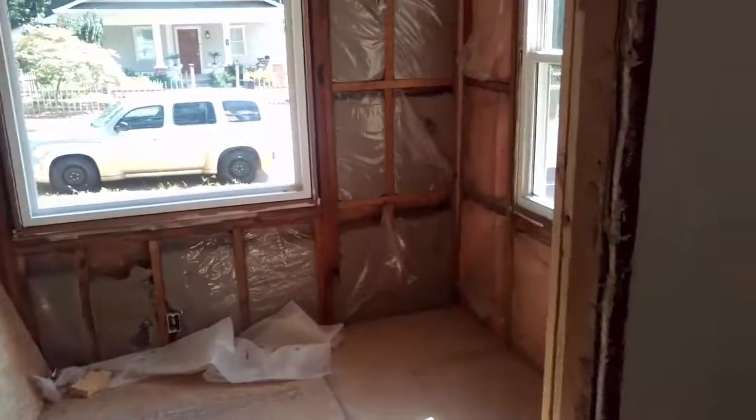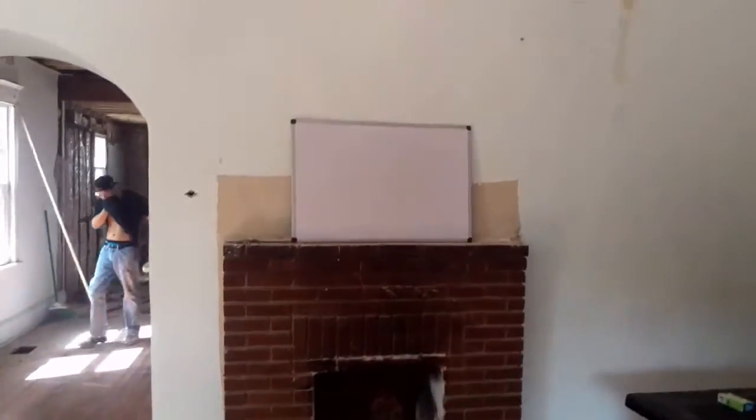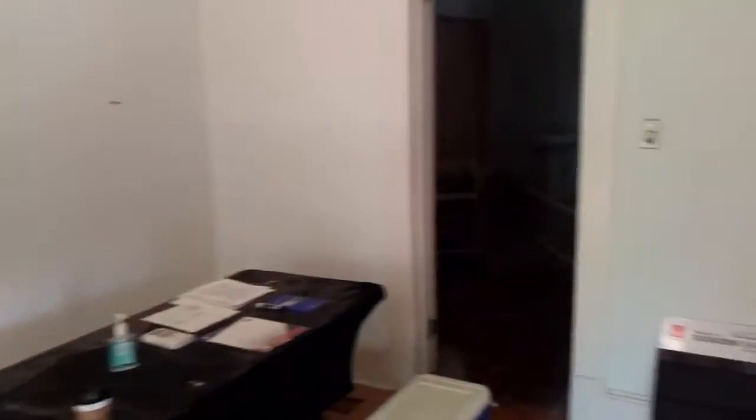There's a little alcove here. This fireplace will be removed and replaced with an in-wall fireplace. And you've got the front door here.